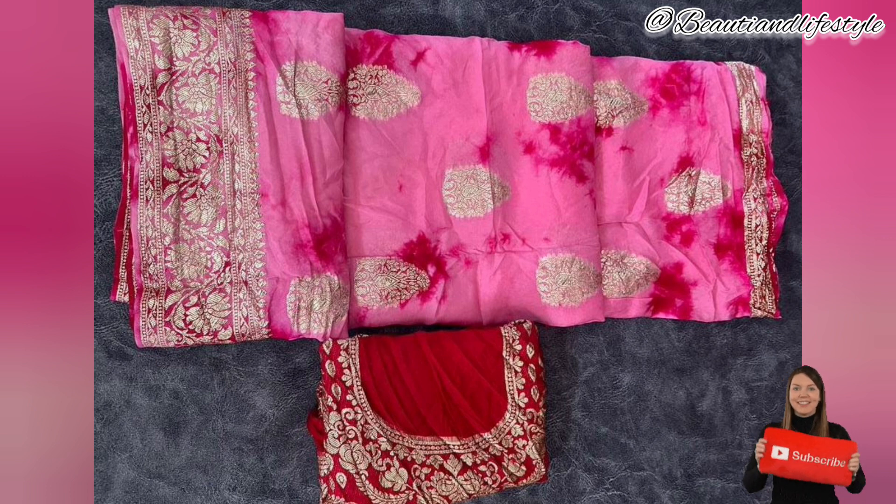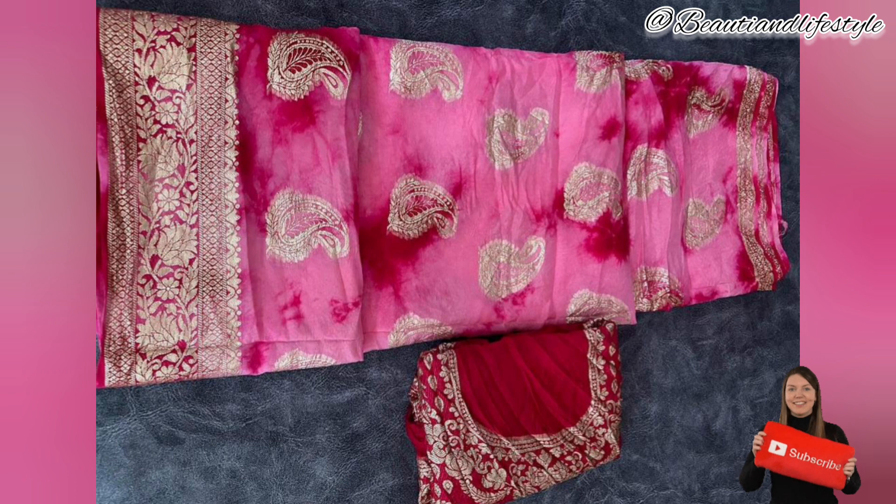The versatility of this sari is another reason why it's a must-have in your wardrobe. It can be draped and styled easily to suit your personal preference, whether you prefer a traditional look or a more contemporary one — this sari adapts effortlessly.